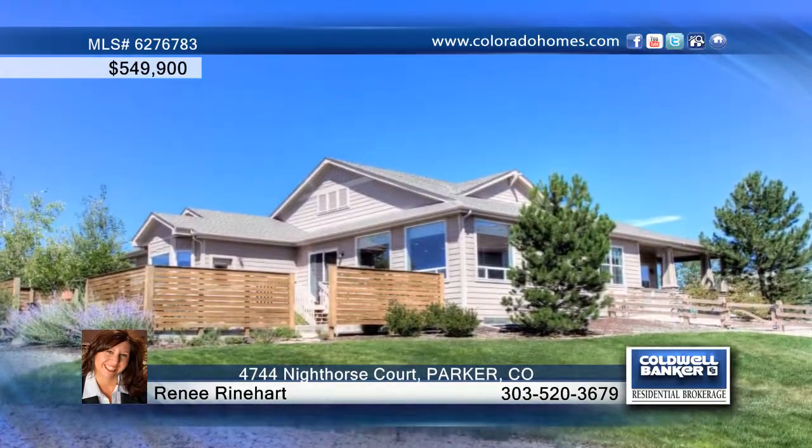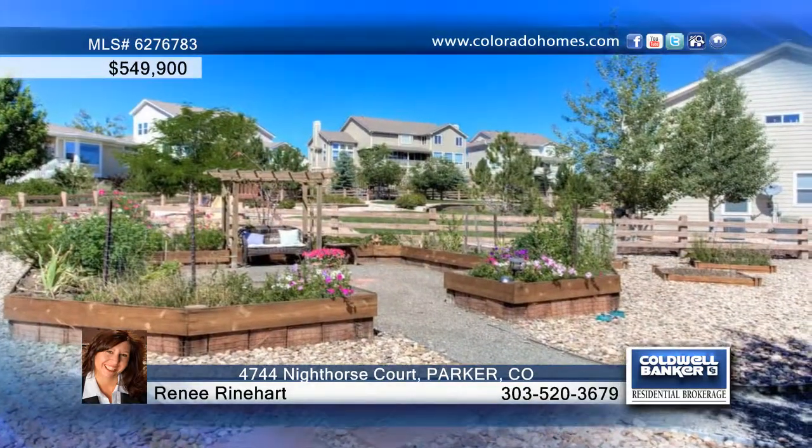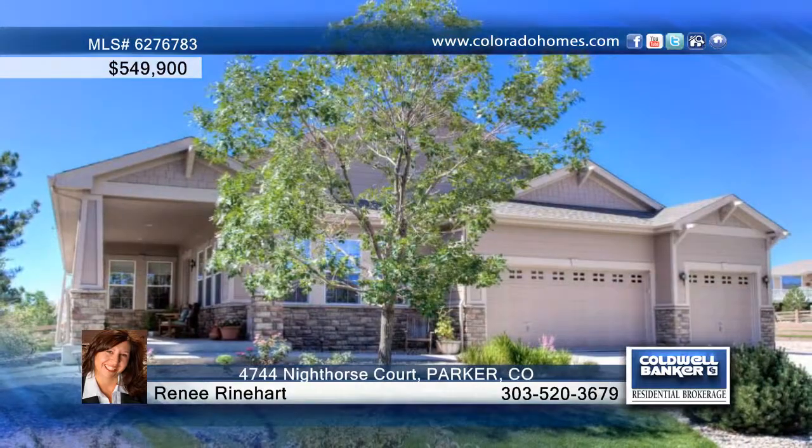Located in the prestigious golf course community of Predera, this home is waiting for your call to Renee Reinhardt.